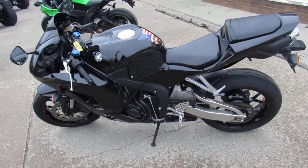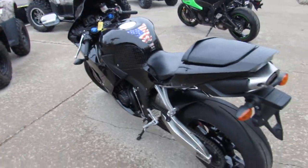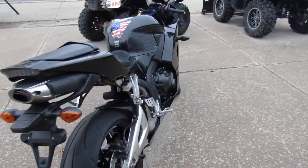Why buy new? You can save thousands with this one here — it's a 2014 CBR600RR, all stock, good looking bike. We got guaranteed financing, leasing programs, layaway programs, and your trades are always welcome.